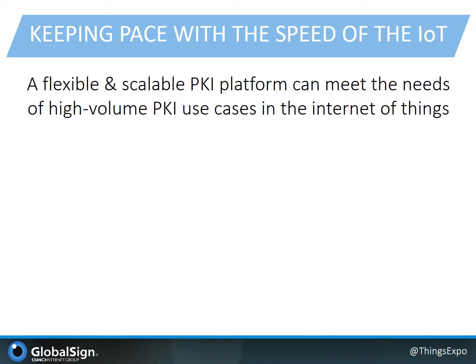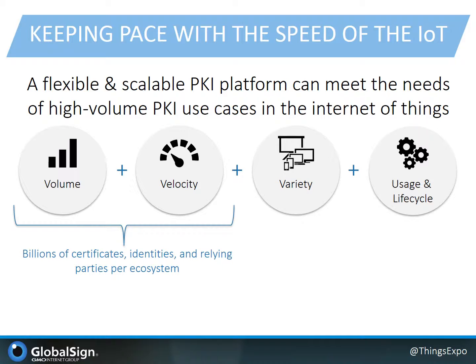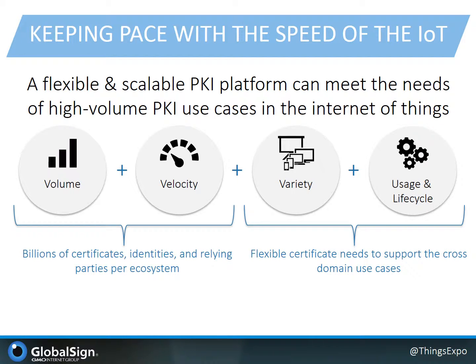GlobalSign has been focused on understanding these new considerations and has invested in a flexible, scalable, and purposeful PKI platform which addresses these needs of the IoT. First is the scalability to address a massive number of identities and endpoints in each customer ecosystem, along with the dynamic and fast operational requirements. Then we enable support for the complexities and nuances of the variety of devices and environments, as well as affording variations in the usage and lifecycle models. GlobalSign is also able to provide all of these in a customizable and business-focused deployment model to enable success in the solution while being cost-effective.